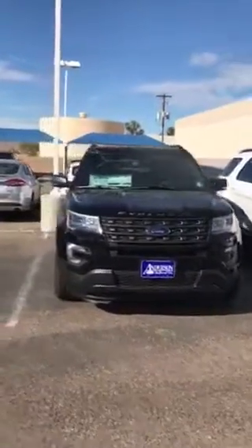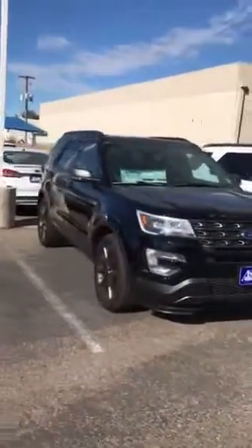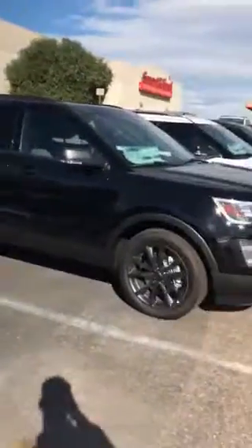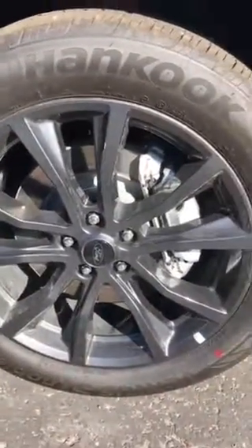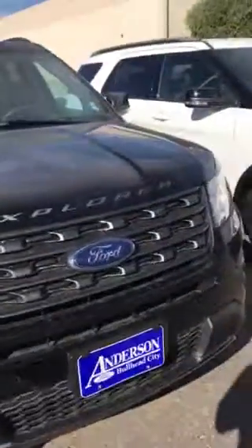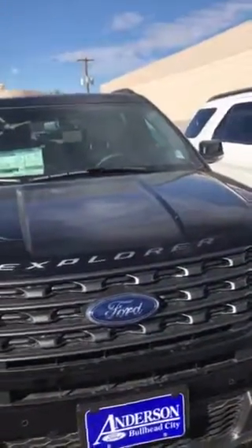On behalf of the Internet Department at Anderson Ford, I wanted to do a quick walk-around video on this 2017 Shadow Black Ford Explorer XLT — nice concrete gray rims, gorgeous vehicle in and out. I'm going to do a walk around the outside very quickly. It's got the remote start feature, which I really like.